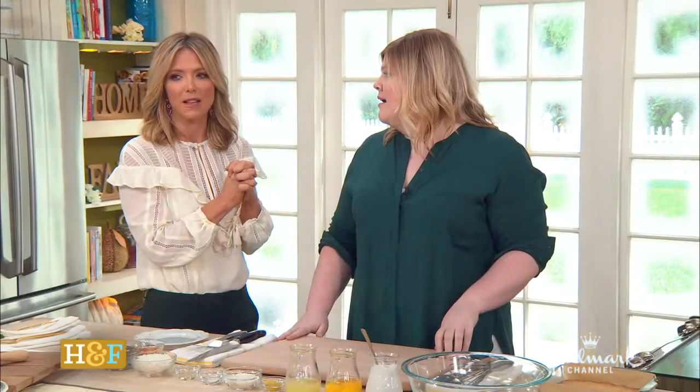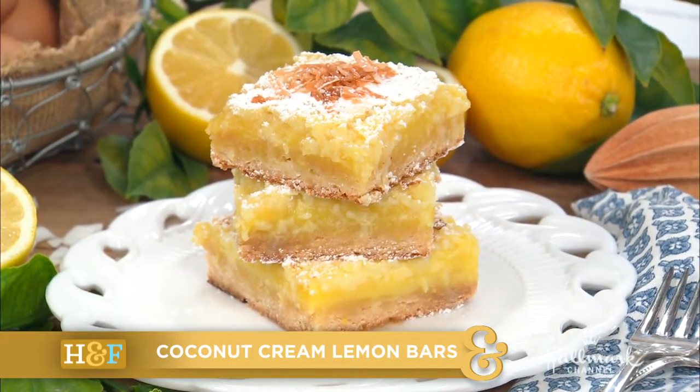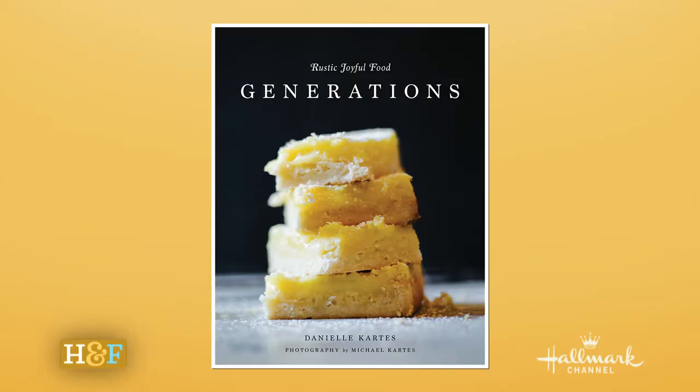They're delicious coconut cream lemon bars, and they seem to be the cover girl of your book. Is that the cover? Yes! We didn't anticipate this being the cover, and then the picture turned out so gorgeous, we were like, we gotta go for it.